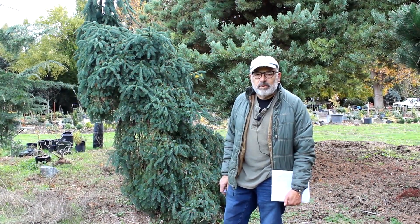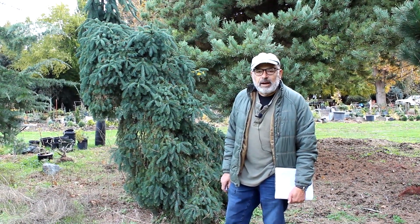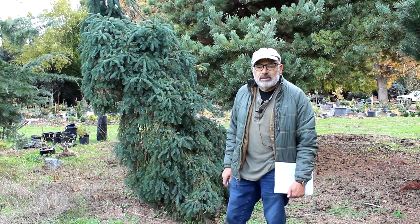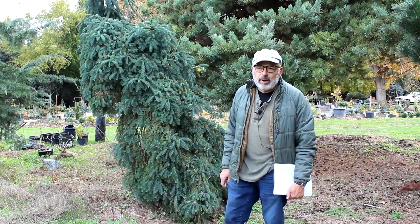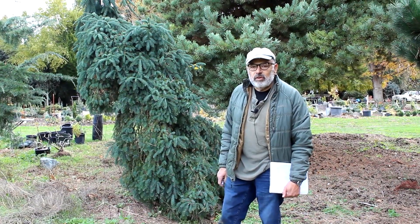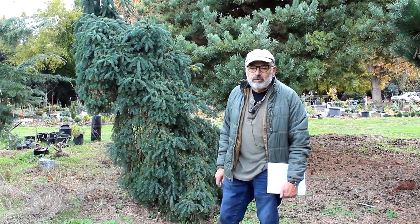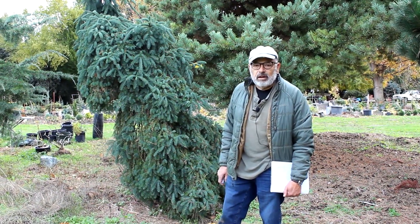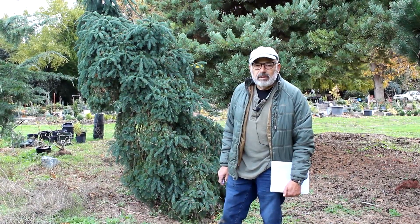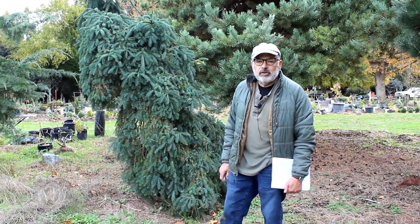We're going to go through a few of them today — we might even make it a two-part, we'll see how that goes. Behind me is a Noble Fir called 'La Graciosa' as a cultivar name. You can see it has a weeping habit; my guesstimate is it's about 30 years old — just a gorgeous tree. There are two of them here, and if you're interested in specimen trees you can contact me.